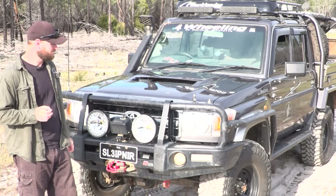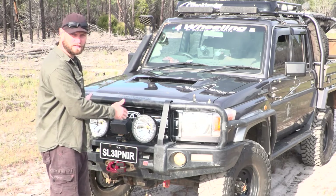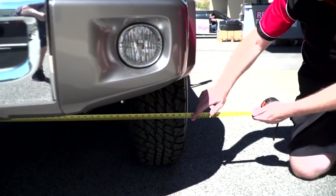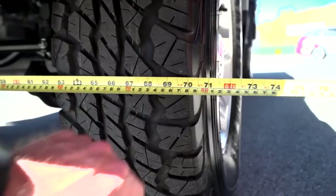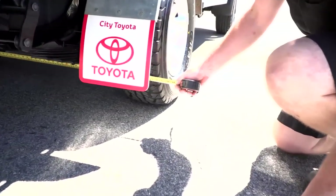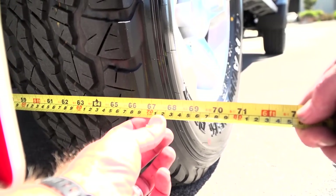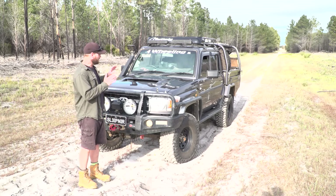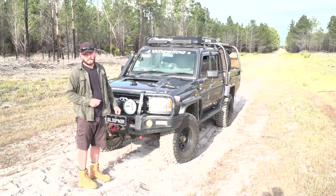A flaw with this vehicle that should really be changed is that the rear axle is narrower than the front. When they put in the V8, they expanded the axle on the front but didn't do the rear. Even on the latest 2017 model they haven't sorted that out. For the amount of money you pay for this vehicle, that should really be sorted out.